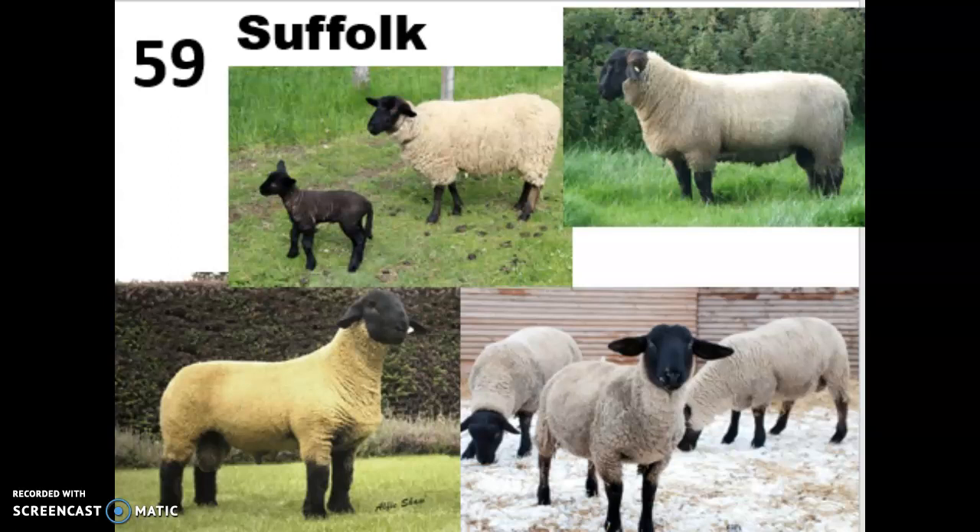Breed 59 is the Suffolk, the last of your black faced sheep. These guys were bred in England in the 1800s and are the most popular breed in the US, making up more than 50 percent of all registered sheep. Although they are a black faced breed, they should be the easiest ones to tell apart because they have longer, floppier ears and have no wool at all on their head or below their knee or hock. They are a meat breed but technically dual purpose, known for excellent flavor and texture, and they grow faster than any other breed, yielding heavy high-cutability carcasses with exactly the characteristics in demand from consumers.